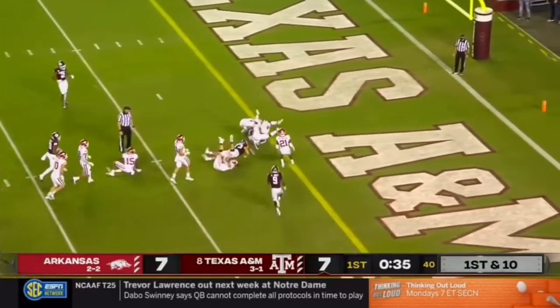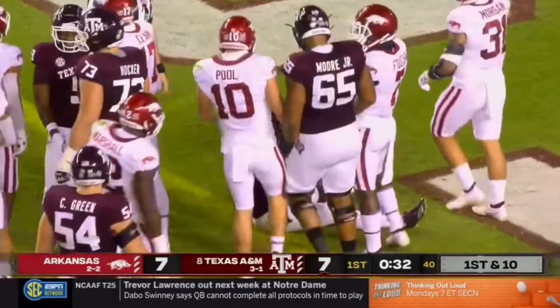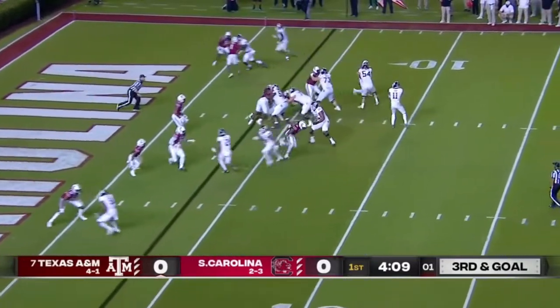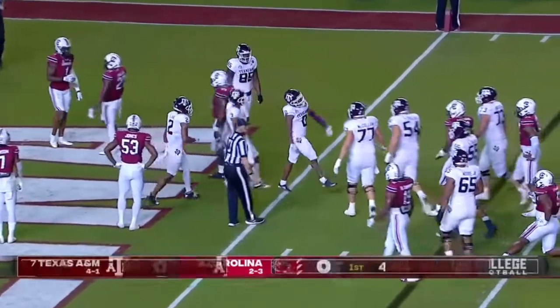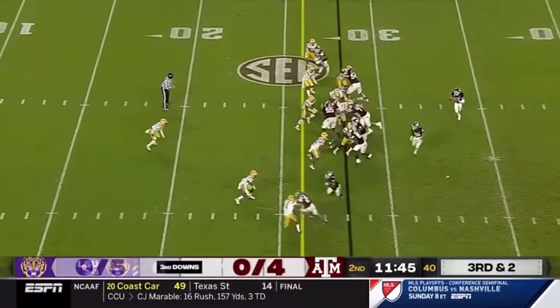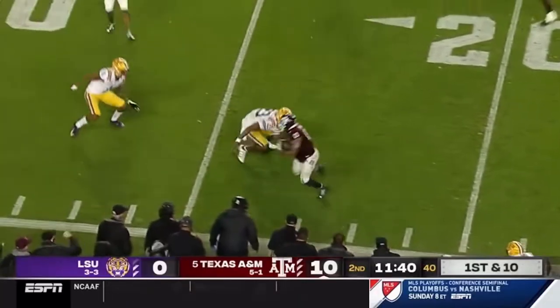This is the handoff to Aniah Smith, and Aniah gets near the goal line, just shy inside the one. Mond into the end zone. Touchdown Aggies. There he is, Aniah Smith — Mr. Versatility. Mond on the run. That's a first down to Aniah Smith, stays in bounds. Talk about strength.